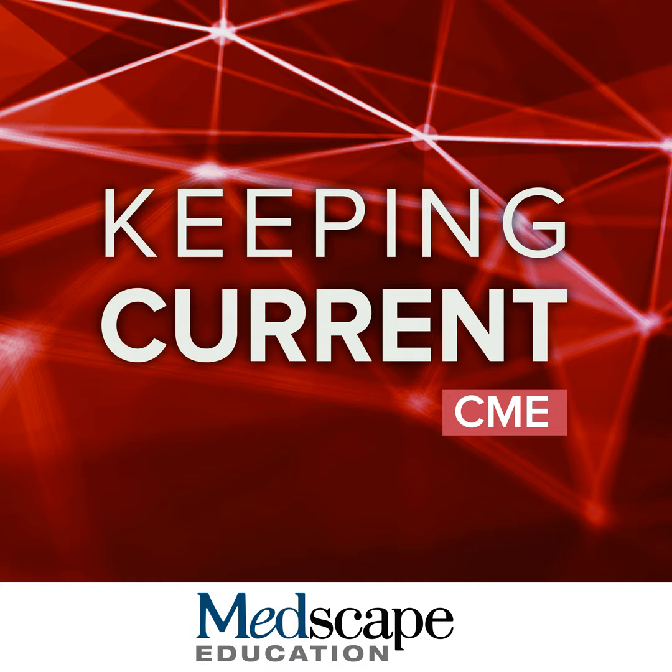The following presentation is copyrighted by Medscape. No use, broadcast, or recording of this presentation, or any part thereof, is permitted without the written authorization of Medscape. The following presentation is part of a certified educational activity provided by Medscape Education and supported by an educational grant from AstraZeneca.